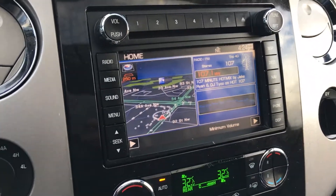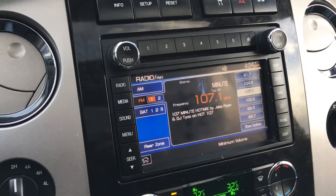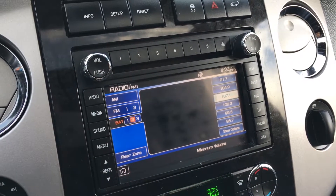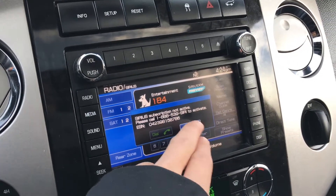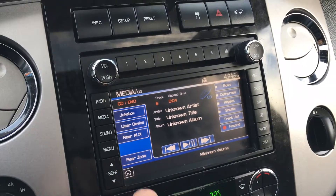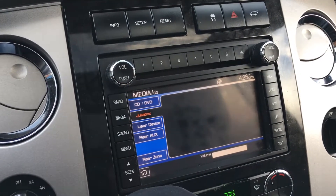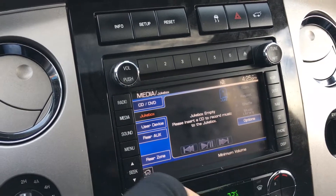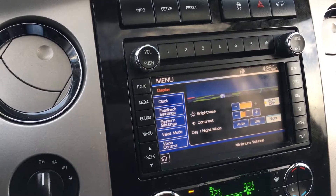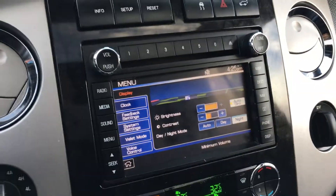Here we have a touchscreen infotainment system. There's a radio, and as you saw, there is navigation, satellite radio which will be included for up to three months. You can pick your media — it comes with a CD player, a jukebox which is the hard drive you can download CDs onto, Bluetooth, and a rear auxiliary. You can use the menu to change and tinker with your display, and here's your map.